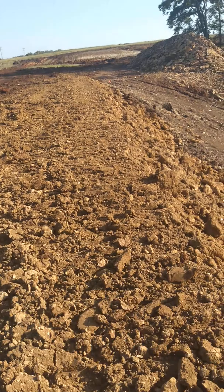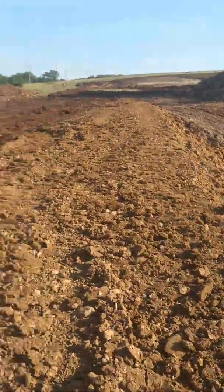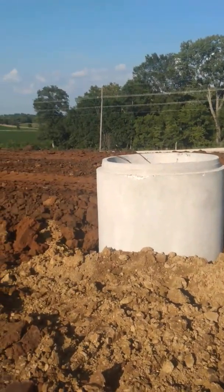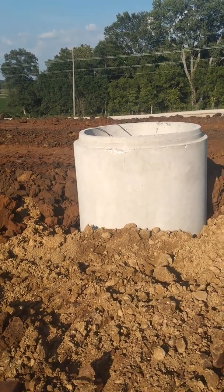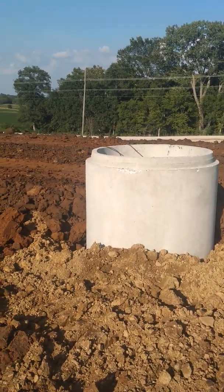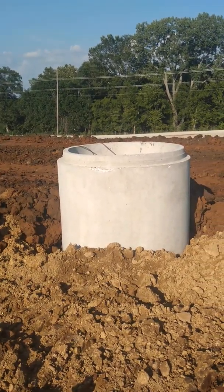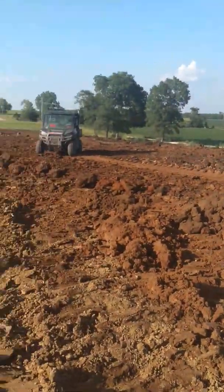They did pretty good today. They got the last concrete tube set for the well. I'm guessing they've got at least two more feet to go — it's almost going to be level with the ground by the time they get done.